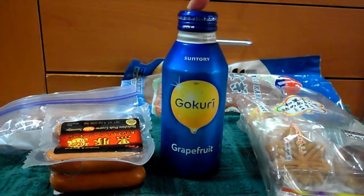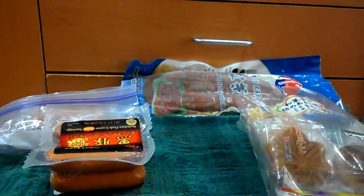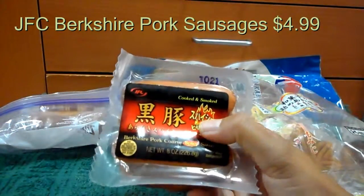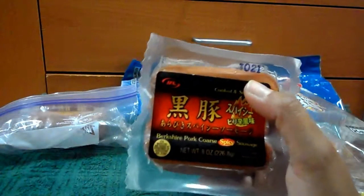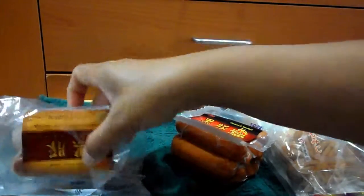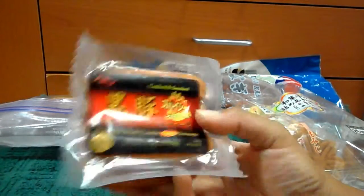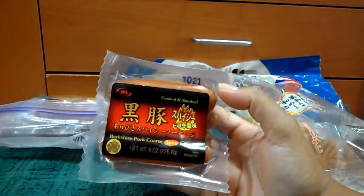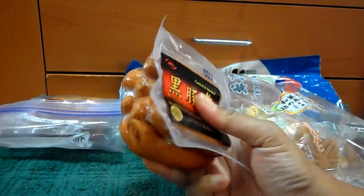Then we have JFC Berkshire sausages. They come in two types: the spicy one and the regular one. I already cooked this — I normally don't buy the regular one because I prefer the spicy one. They're very good. There are eight sausages inside, and when you cook them they plump up. Each pack is $4.99 — I know it's expensive, but it's really good, trust me.